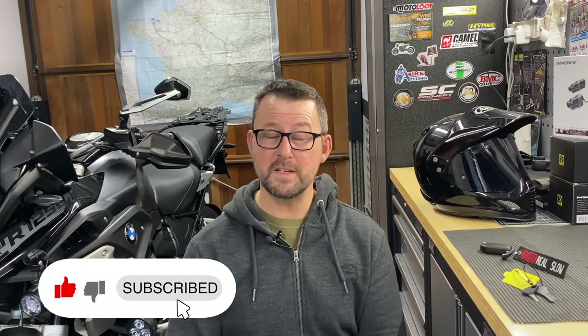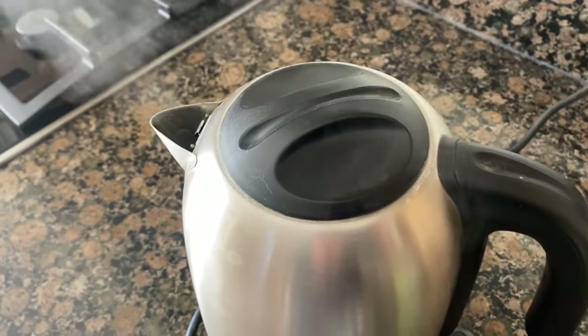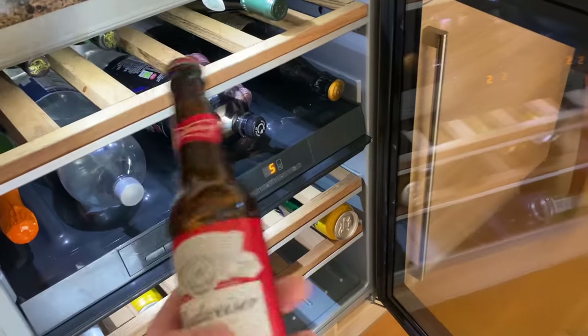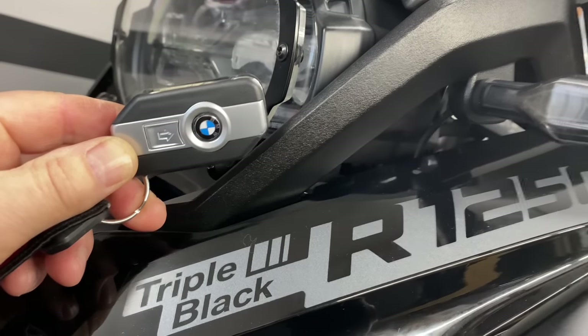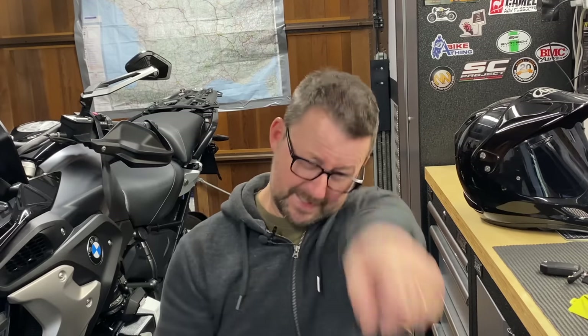Hi folks, welcome to the man cave and welcome to another video in the series I've entitled 'Handy Hints and Tips for your BMW R1250 GS / GSA'. Get your favorite beverage, pull up a chair, put your feet up, and today we're going to be talking about all things to do with the BMW keyless ride system.